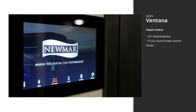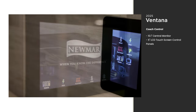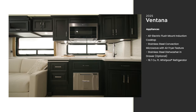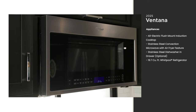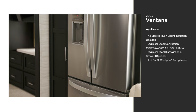A 10-inch multiplex monitor system is mounted in the center of the coach and controls some of the coach's functions like lighting and HVAC. The galley of the Ventana includes high-end appliances for fine dining on the road, such as an all-electric induction cooktop and a 30-inch convection microwave, which comes standard on all floor plans.